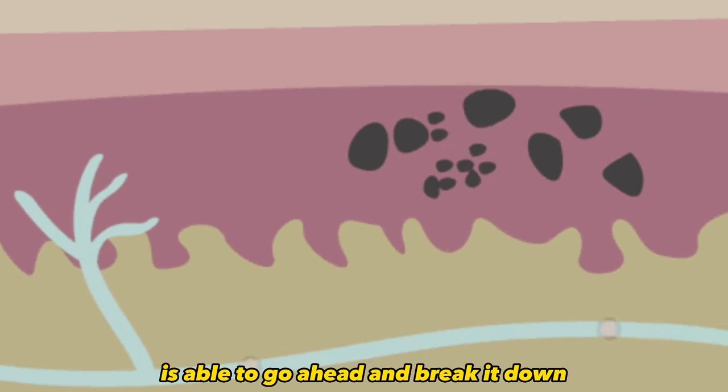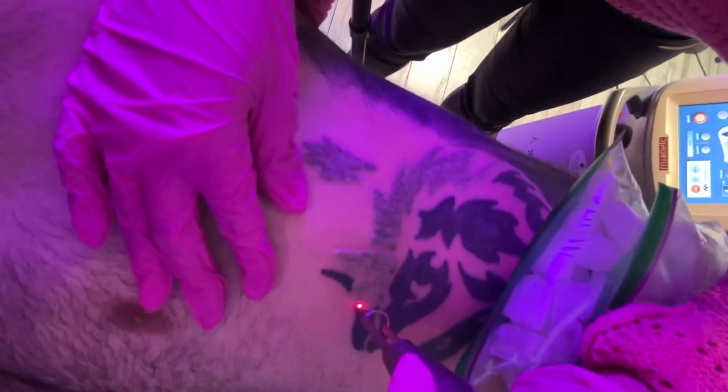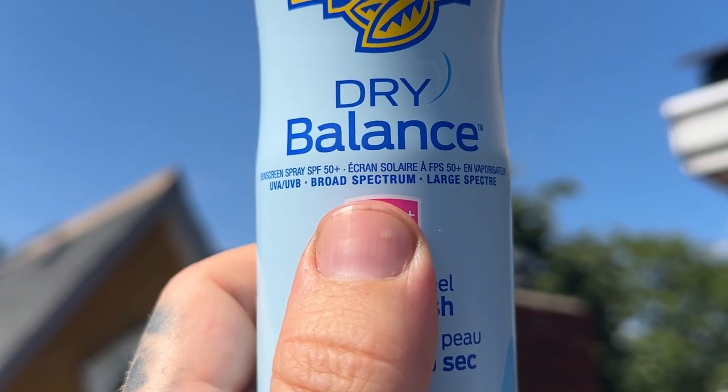UVA rays are able to break down the ink in the dermis layer, causing damage and fading. Pretty much think of UVA rays as your natural laser removal — obviously without the physical laser. So whenever looking for sunscreens, make sure to look for something that says broad spectrum UVB and UVA protection — sometimes it says one, sometimes it says both.